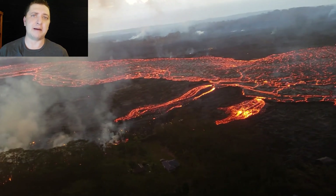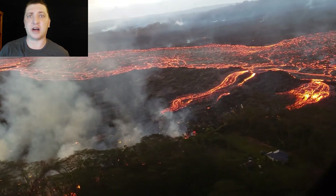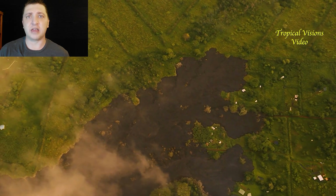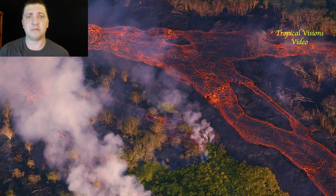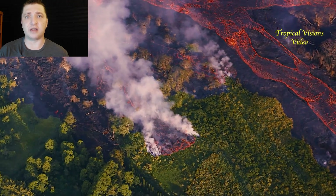One of the bigger fears is what happens if there is a breakout. A breakout is not a channel-building event, but when the channel is compromised and lava flows out of it into an area it wasn't originally going — and maybe even diverts the flow in that direction. But at this point in the eruption, that is more of a concern than it is a reality.